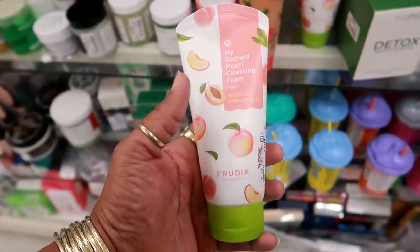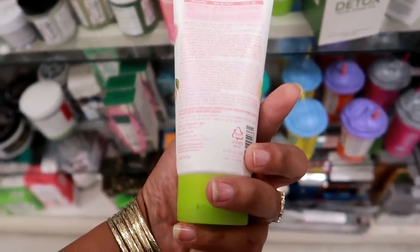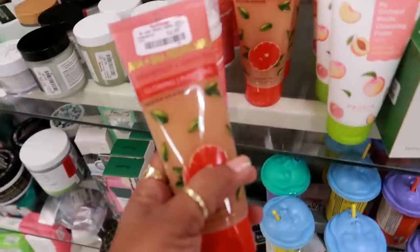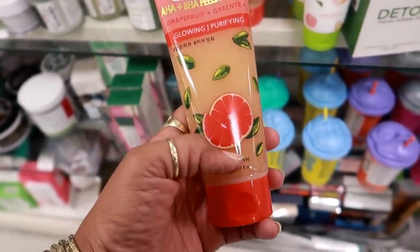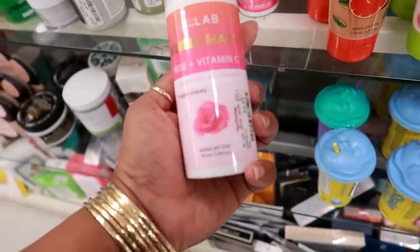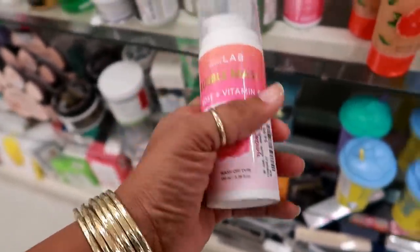This cleansing foam is peach and it makes me think of Tony Moly, which I love Tony Moly products. It is made in Korea — $3.99. I'm tempted to try that, I don't know. And then look at this one — grapefruit and green tea glowing purifying wash off type. That's what it says — $3.99. Bubble mask by Nature Beauty Lab for $5.